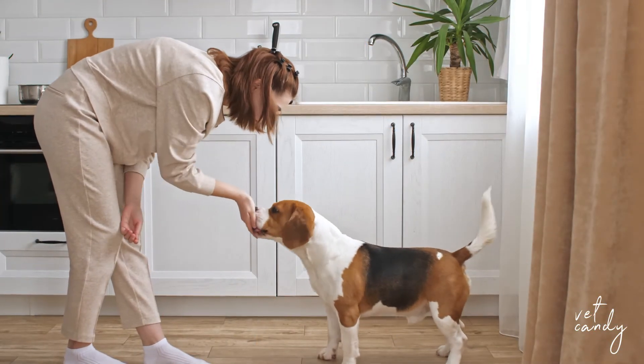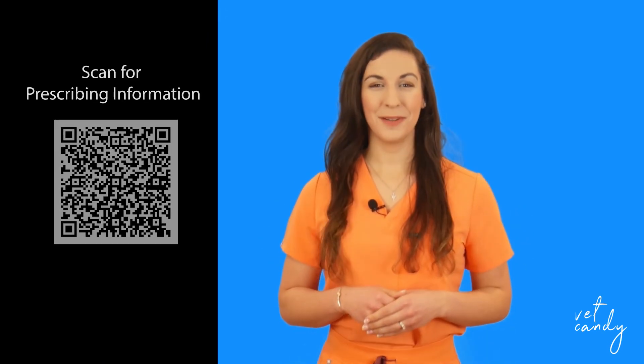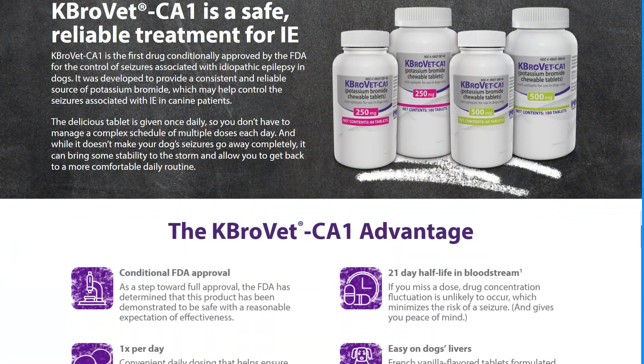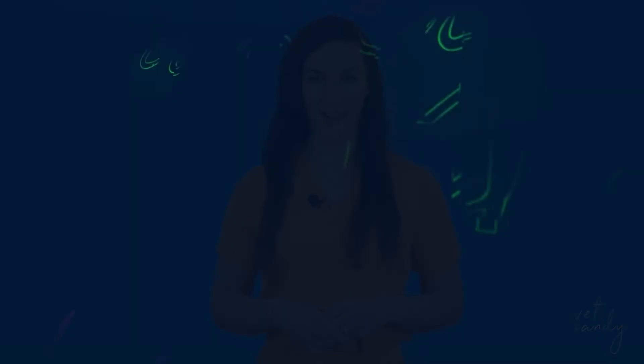Delivered in a delectable chewable tablet to be administered only once a day, Kbrovet CA1 not only simplifies the treatment regimen but also enhances owner compliance, providing a convenient and palatable option for pet owners. When it comes to seizure management, trust the science behind Kbrovet CA1. Want to learn more? Check out Kbrovet.com.